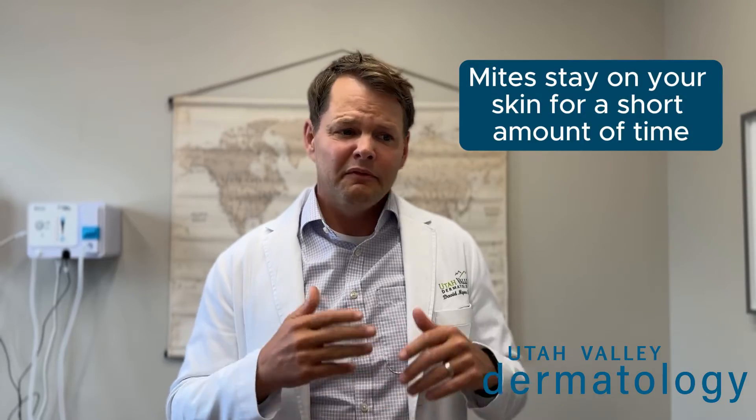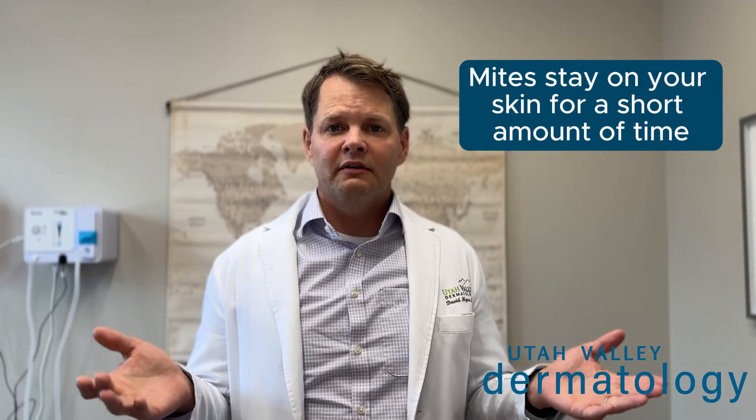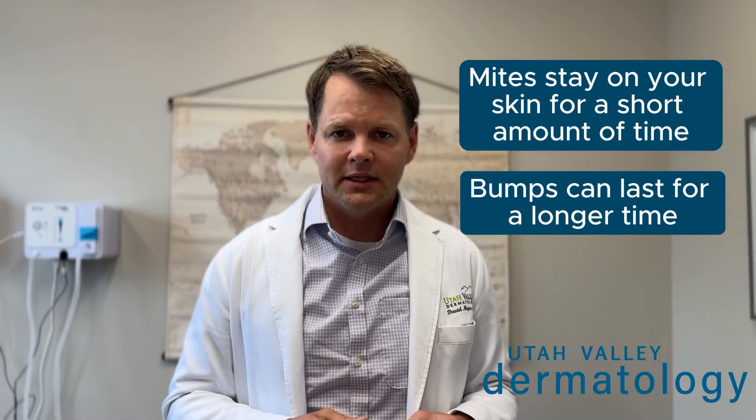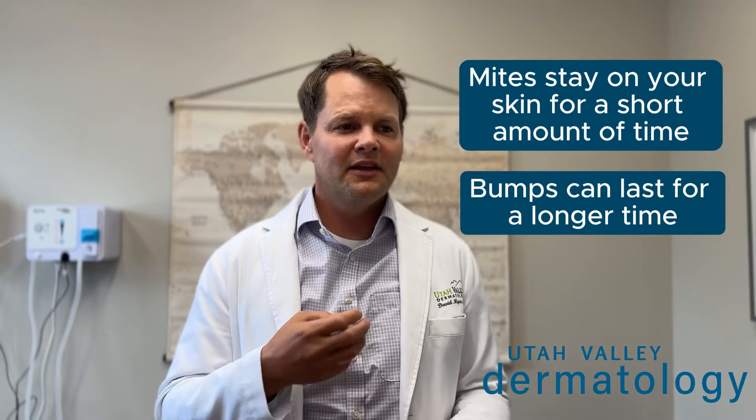These mites live on dogs, but on humans we are an end host, meaning they can't thrive, they can't live — but they can bite and you can react to them. People don't have the mites on them for very long, probably a day or less. The little bumps, however, can last for many days, even a week, and you're scratching them and you urticate or hive a little bit around that area because of the bite.